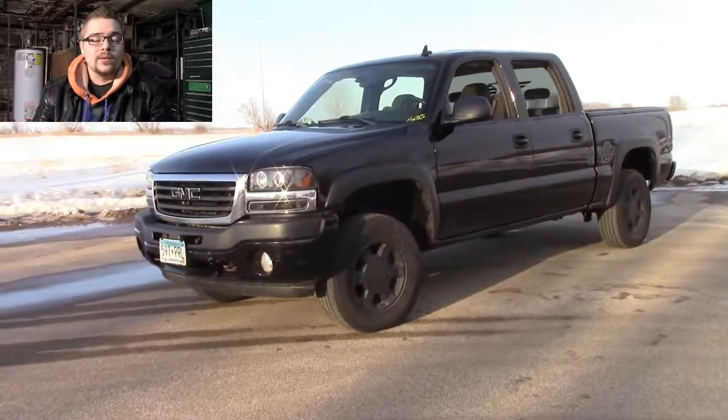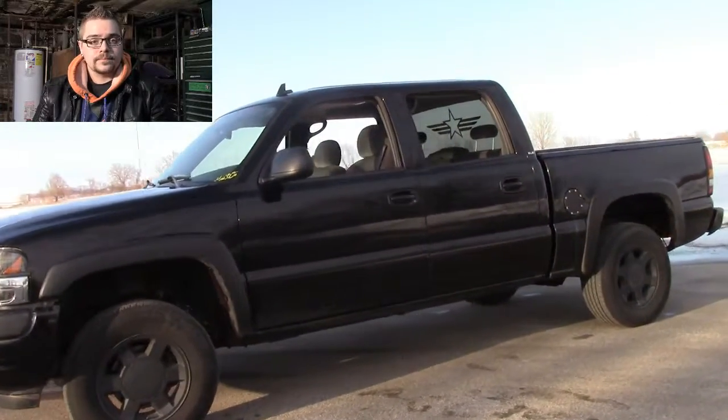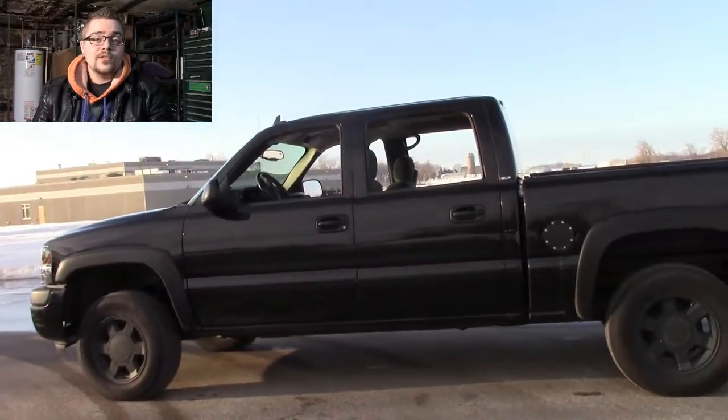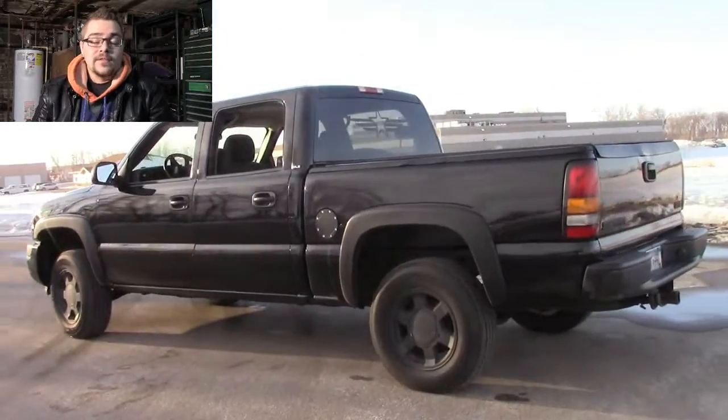So let me throw on a clip of the new vehicle. I had footage shot of this vehicle but didn't really have any good audio over it, so I thought I'd just throw myself up in the corner here and give you guys a quick rundown while I show you some of the angles of the vehicle. This is a black crew cab.